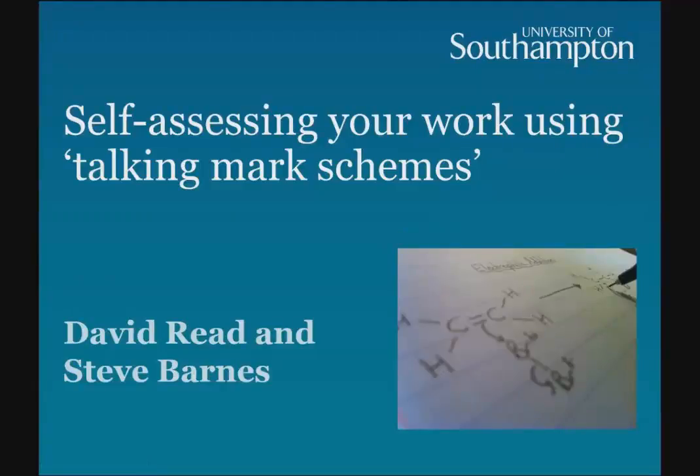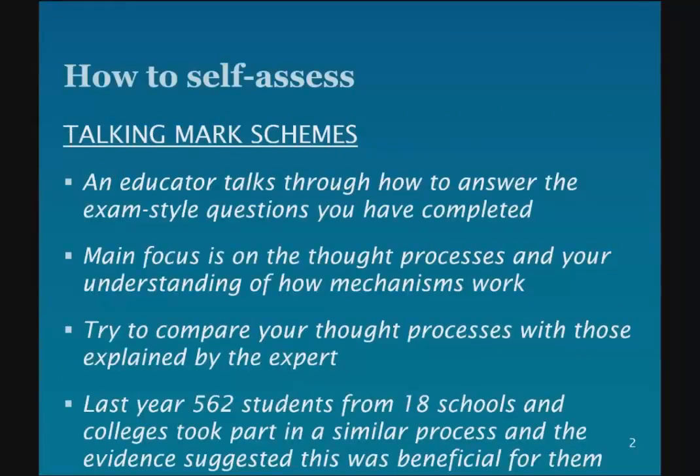This is a short video explaining the self-assessment process that you're going to go through now you've completed your organic chemistry exercises. My name's David Reed and I've been doing this work at the University of Southampton with my student Steve Barnes. So just to explain that you'll be marking your work with reference to a talking mark scheme, which is a video explaining the answers.